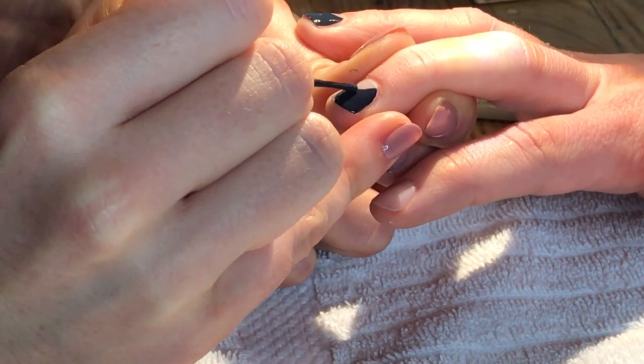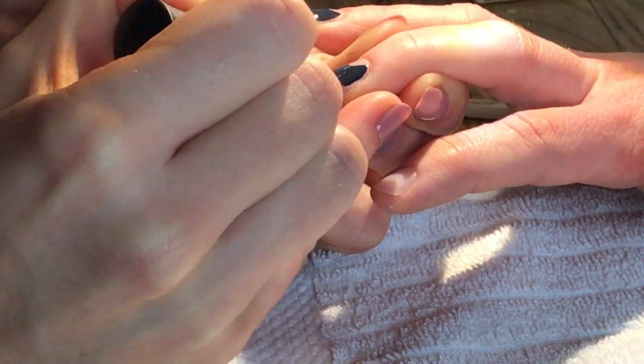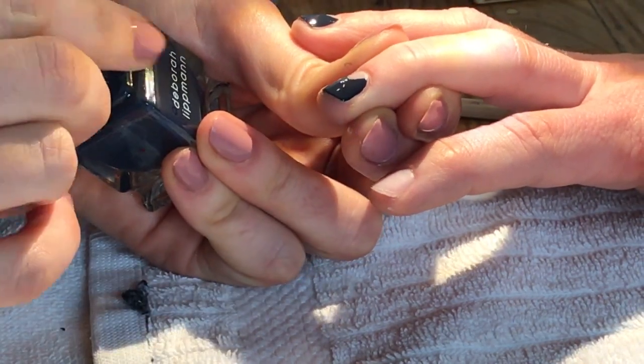I think that's what's so fun about it now — it doesn't just have to be black and white. It can be navy.